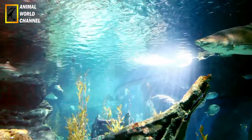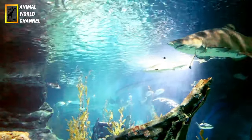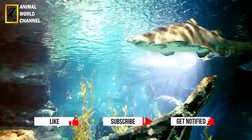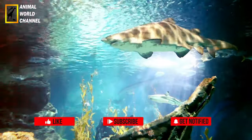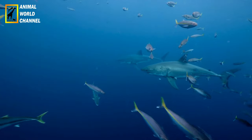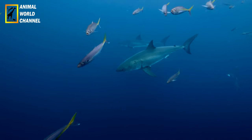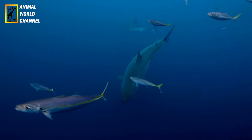Anatomie et physiologie : le grand requin blanc possède une anatomie spécialement adaptée à la chasse et à la vie marine. Son corps hydrodynamique, doté de nageoires pectorales et dorsales puissantes, lui permet de se déplacer rapidement et efficacement dans l'eau. Il est également équipé d'un système de nageoires caudales supérieures, qui lui confère une grande agilité et une excellente capacité de virage. De plus, les ampoules de Lorenzini, des organes sensibles situés autour de sa tête, lui permettent de détecter les champs électromagnétiques générés par ses proies.